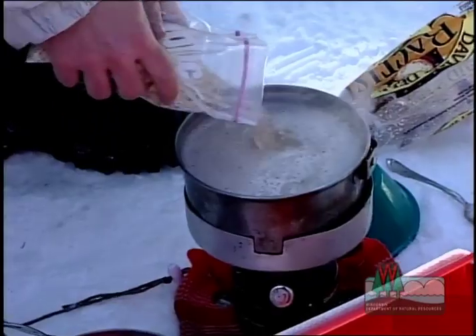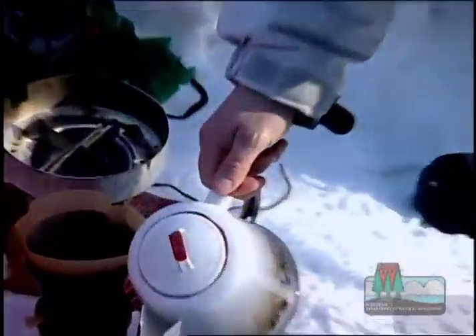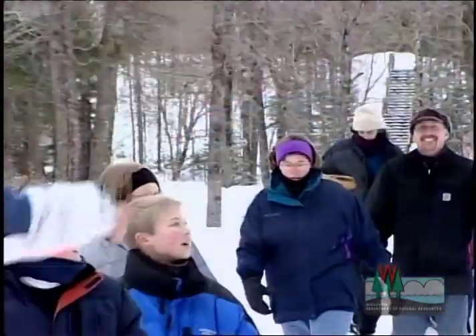Fortunately, the group woke up to some hot oatmeal, thanks to Chef Brick, and then it was off for a morning hike to see Copper Falls.